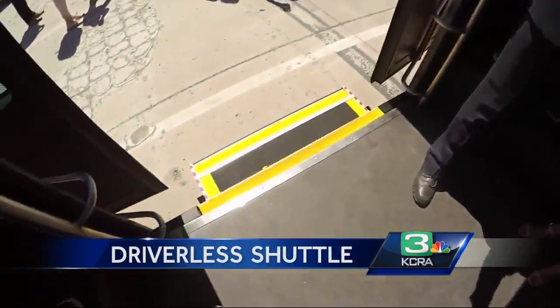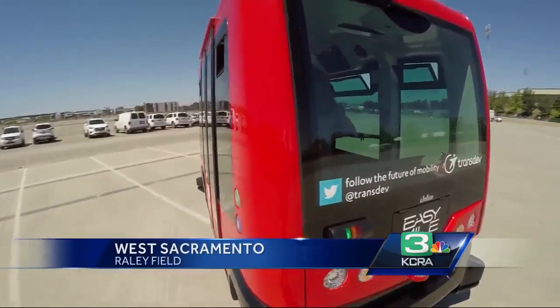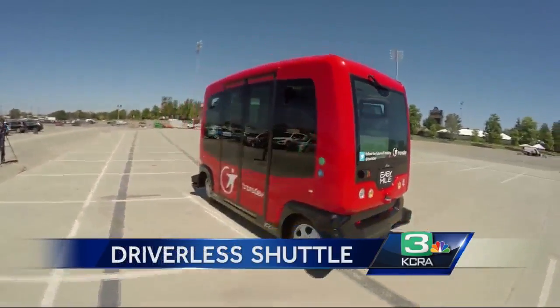We have just pressed the go button and within seconds we are moving at about nine miles an hour in what could become West Sacramento's future riverfront shuttle.